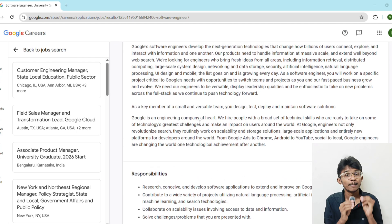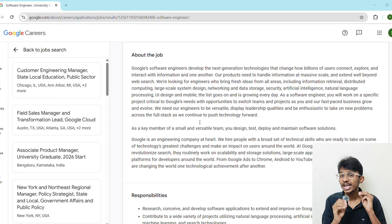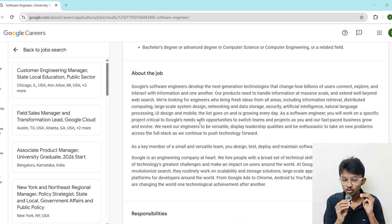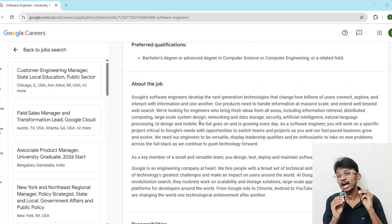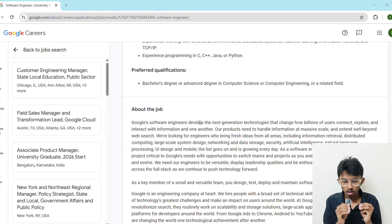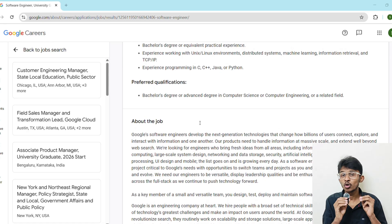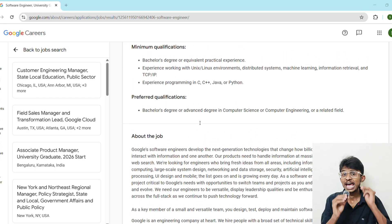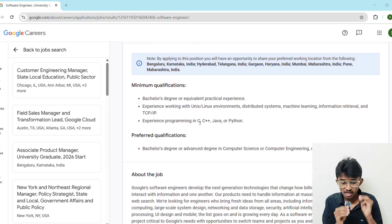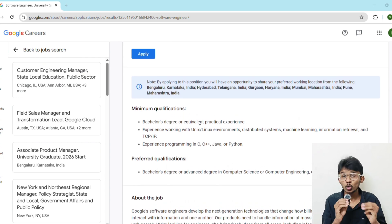Now let's break down Google's interview process so you know exactly what to expect. Round one is an online assessment with DSA problems at medium to hard level, plus some coding and debugging questions. If shortlisted, there are two technical interview rounds focused on deep problem-solving skills — algorithms and system design basics. Round four focuses on behavioral and leadership skills. If you prepare systematically, these rounds are totally crackable. Let me share an exact 90-day preparation plan.